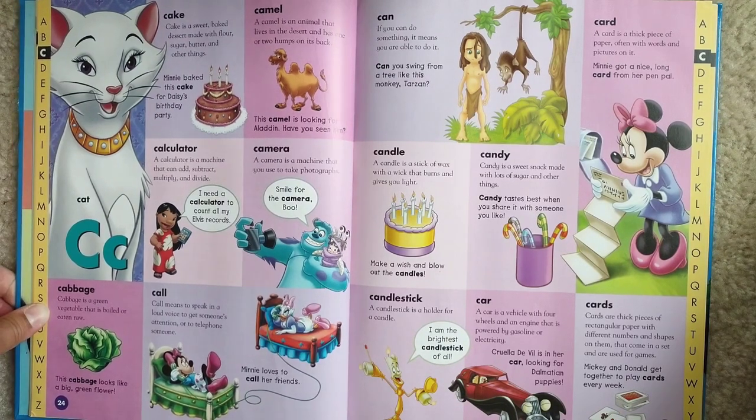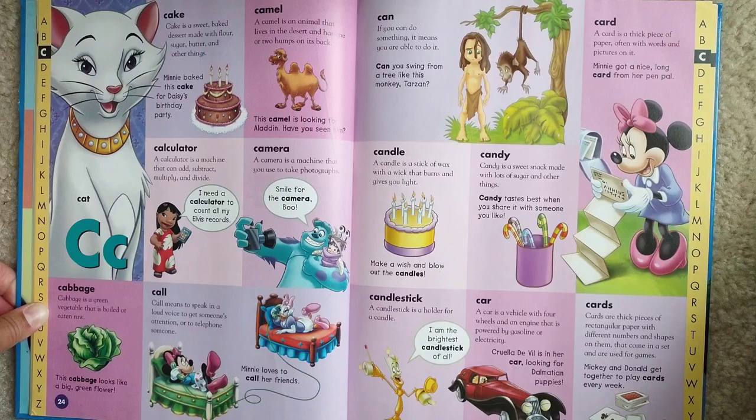Candy. Candy is a sweet snack made with lots of sugar and other things. Candy tastes best when you share it with someone you like.